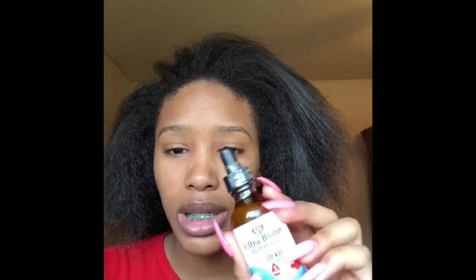Every night I'm going to do a half dropper, because this is not the 5,000 milligram version, so I'll do a half dropper and see how that works. I've never taken biotin pills before, so I don't know how it's going to affect my skin.